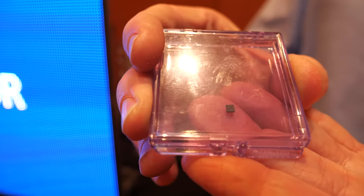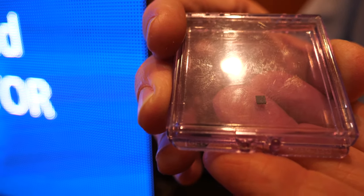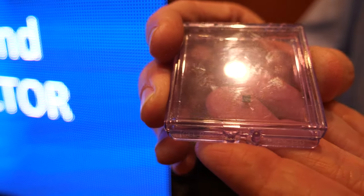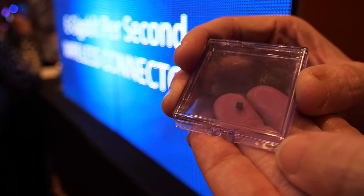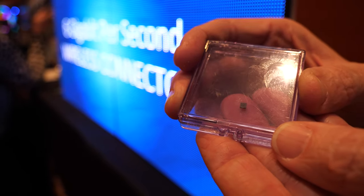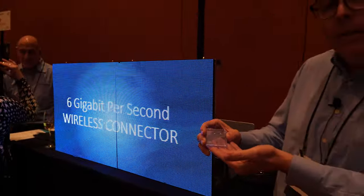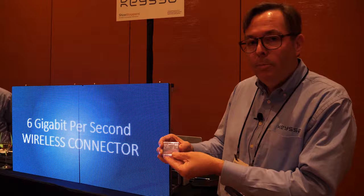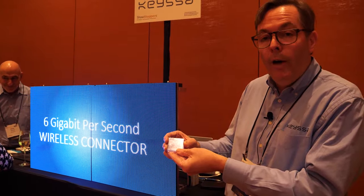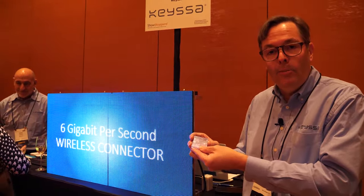Traditional wired connectors have a variety of problems. They have reliability issues, they can cause electrical interference, they often will not work in the presence of dirt, and they can just break. By replacing connectors with our wireless technology we can solve all those problems at very high speed with no interference with other Wi-Fi or Bluetooth systems, because we operate in the 60 gigahertz band.